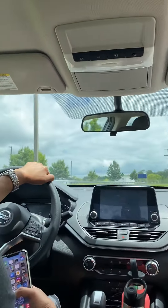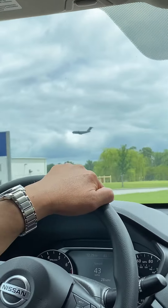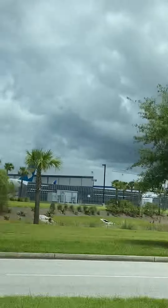Today we're at Charleston International Airport, just driving in. We saw a C-17 Globemaster landing — I think it's going to the Air Force base. To the left we also have the Boeing plant.